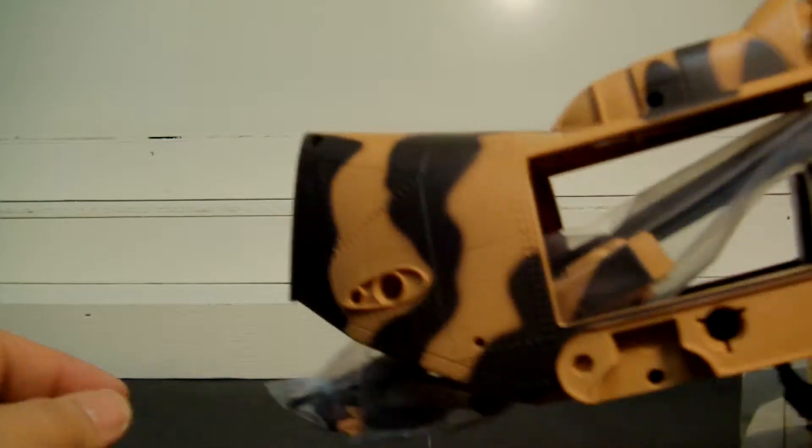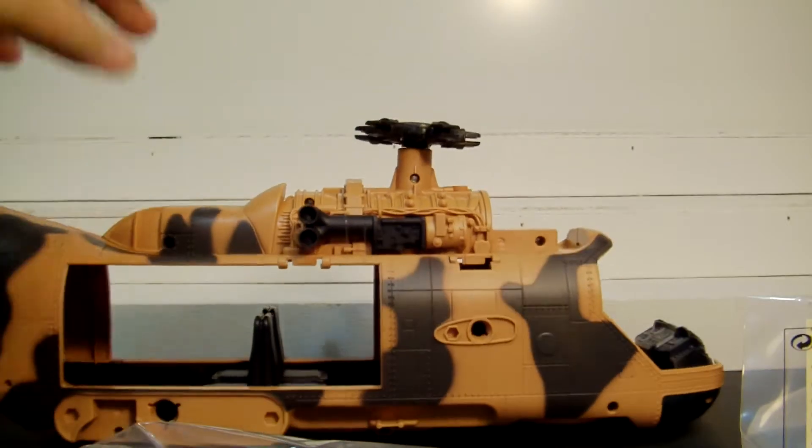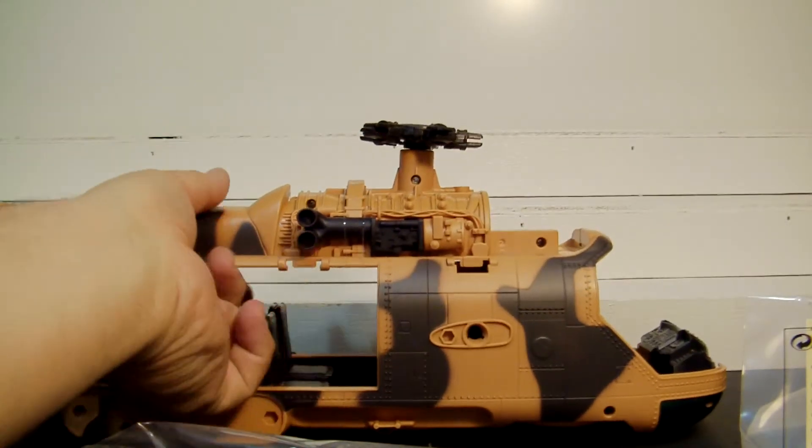Now, obviously these were selling for 40 to 50 bucks at Toys R Us. They've recently started coming down in price a little bit.